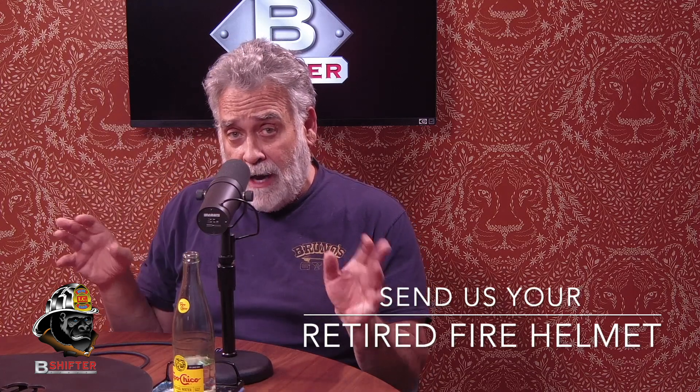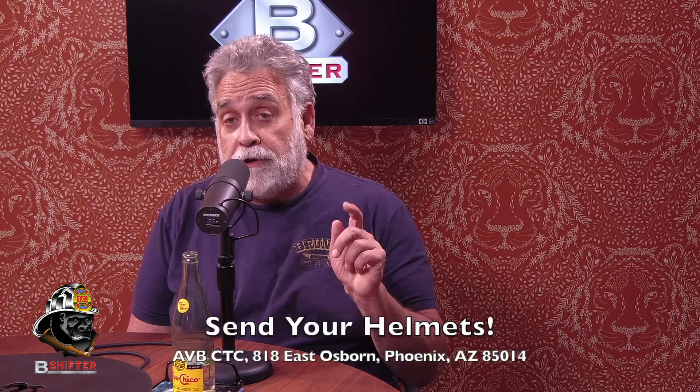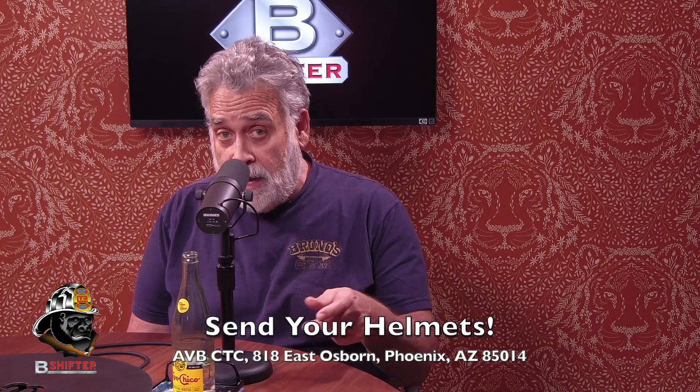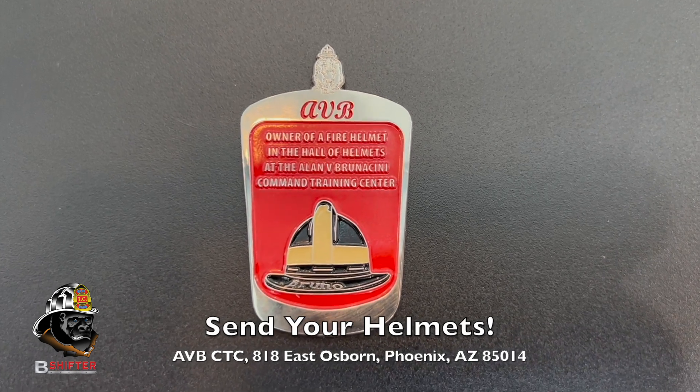We're looking for fire helmets from blue card fire departments. If you've got a retired helmet — and it doesn't matter if it's an officer's helmet — if you're a blue card fire department and you've got a retired helmet, send it to us and we'll put it on the wall out here. Here's our address — send it here and we'll post it up. Send us your address along with the helmet.